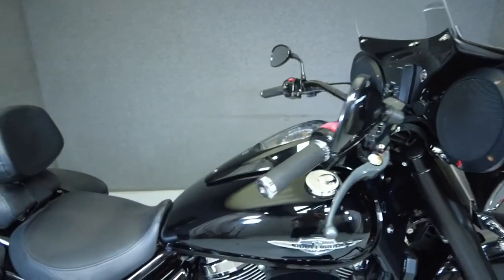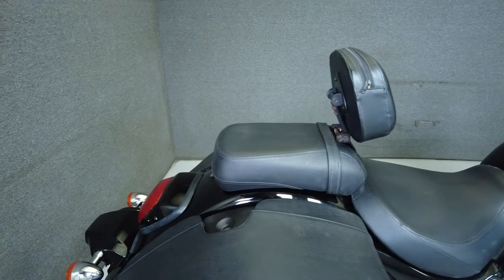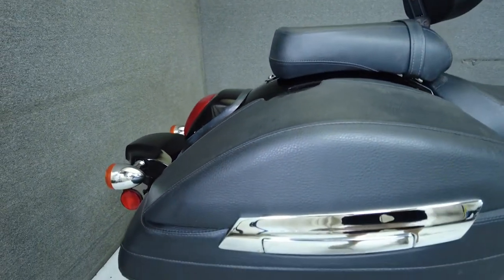It comes equipped with a multi-function two-speaker audio system. We installed a new rear tire on this bike and it's been upgraded with a fairing and a driver backrest.